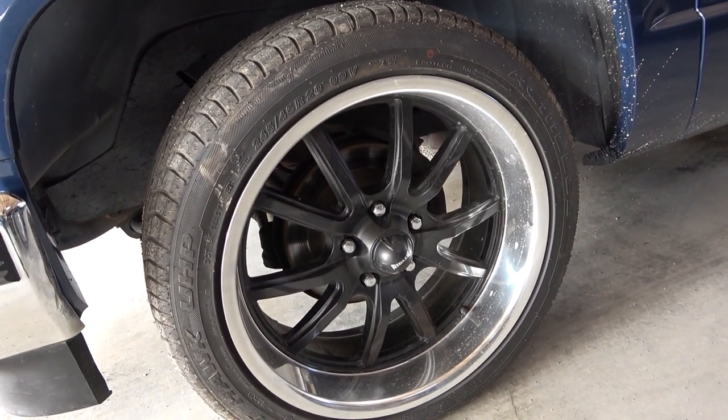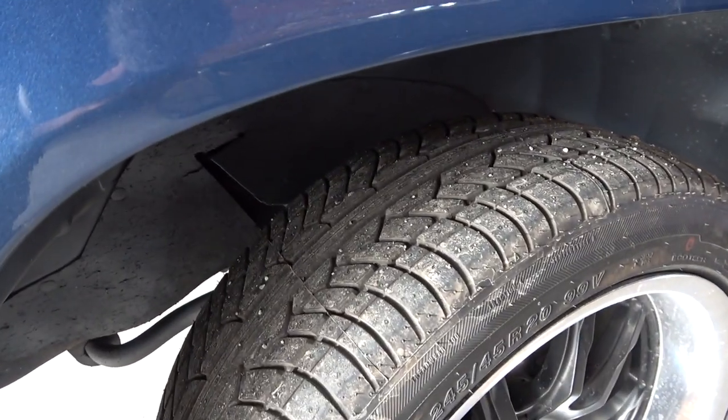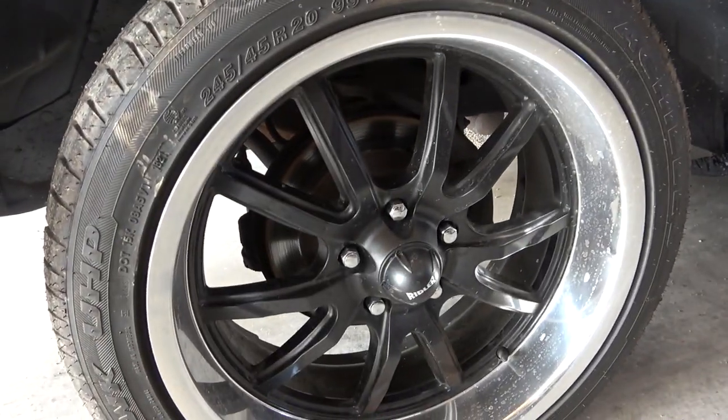It is riding on some 20 inch aftermarket wheels. It's got some fairly new tires on there — it's good to go. Of course you've got disc brakes on there as well.